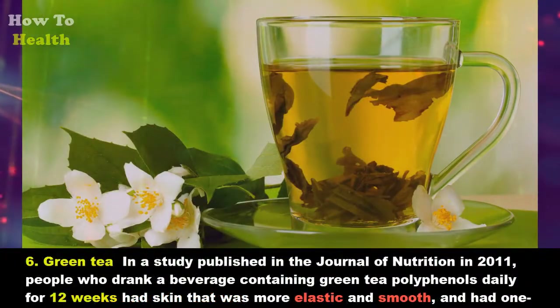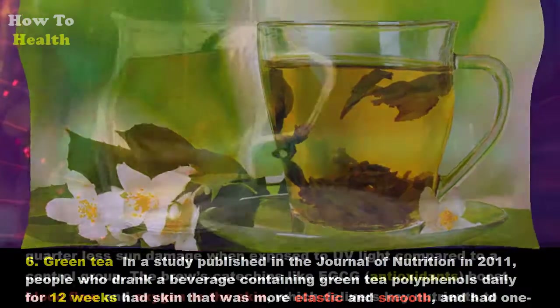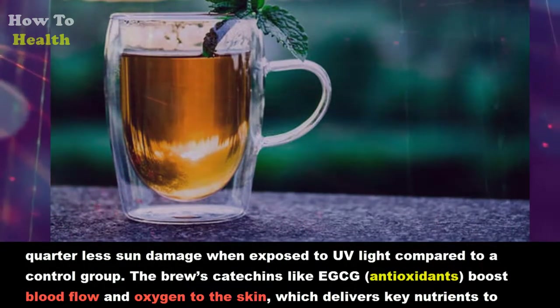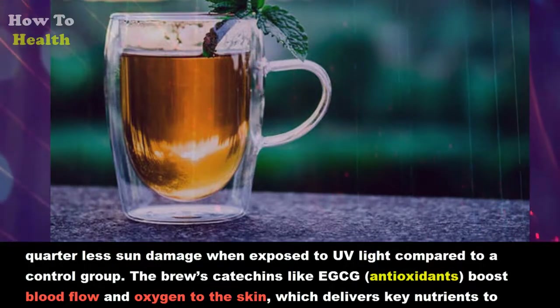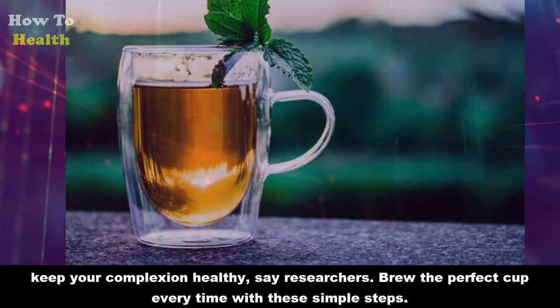Six: Green tea. In a study published in the Journal of Nutrition in 2011, people who drank a beverage containing green tea polyphenols daily for 12 weeks had skin that was more elastic and smooth, and had one-quarter less sun damage when exposed to UV light compared to a control group. The brew's catechins, like EGCG antioxidants, boost blood flow and oxygen to the skin, which delivers key nutrients to keep your complexion healthy.